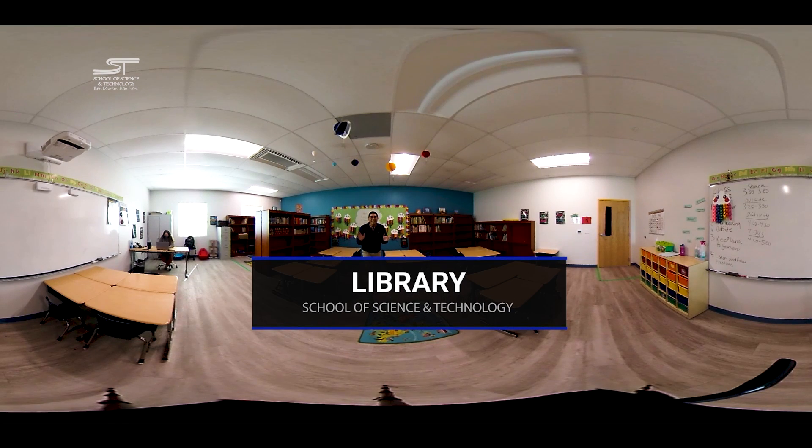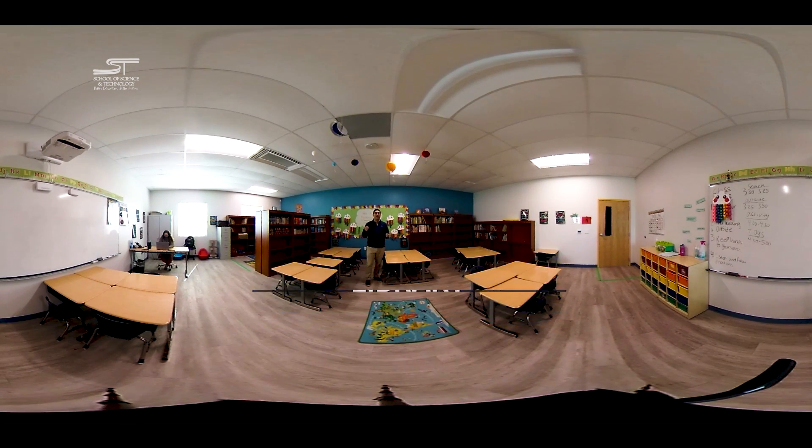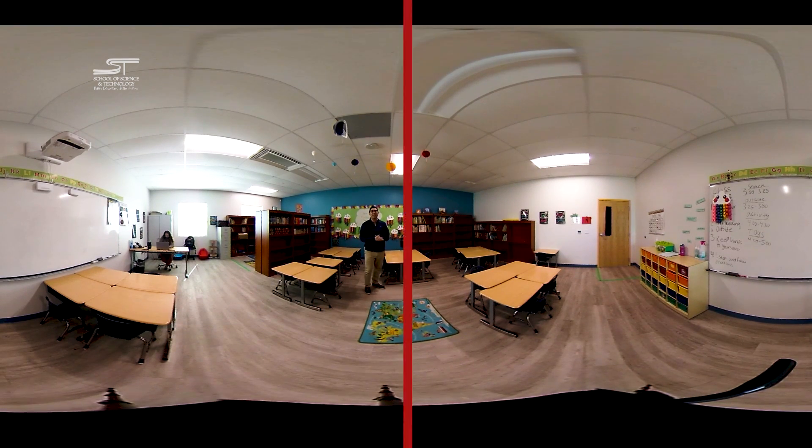Now we're in an SST library. This is a place where kids can check out books in line with their interests and take an adventure through reading. It's also a great place for them to pick up research literature for research papers and other projects. This particular library is just getting started as this is a new campus, but soon every bookshelf will be filled with great books for our kids.